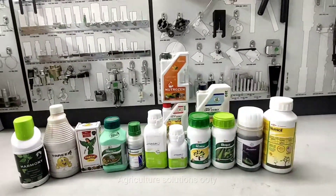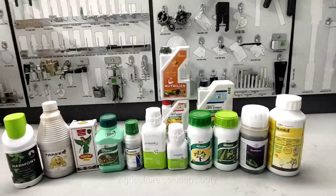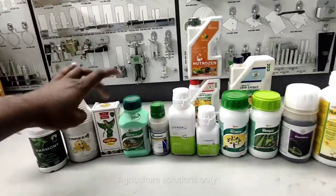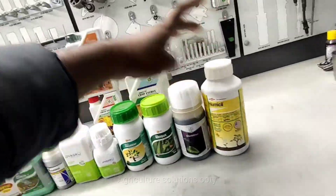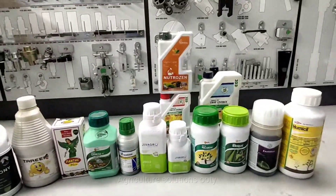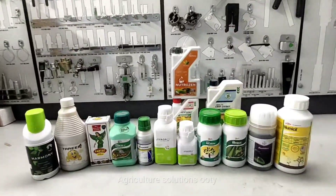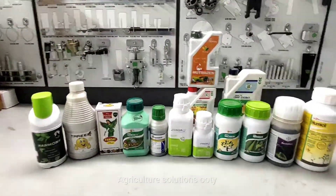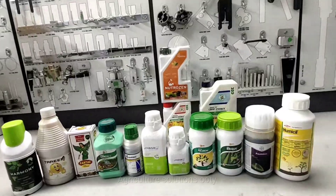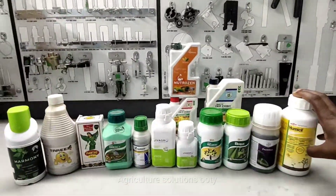Hello everyone, welcome to the video of Plant Growth Enzyme. We will talk about Bio Enzymes in the market. We will talk about Plant Growth Regulator, Bio Enzymes, chemical acid type, extract, and enzymes in the market.